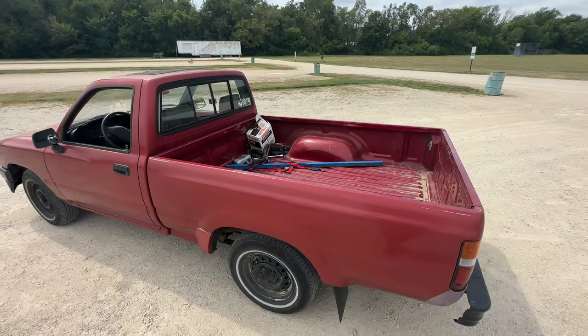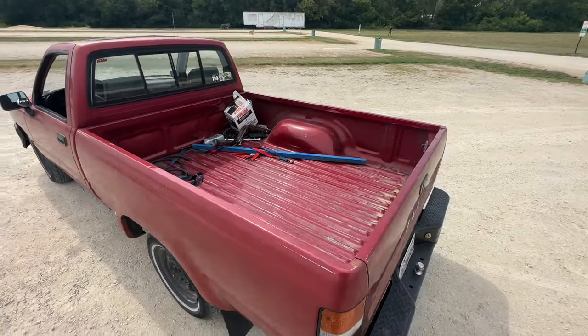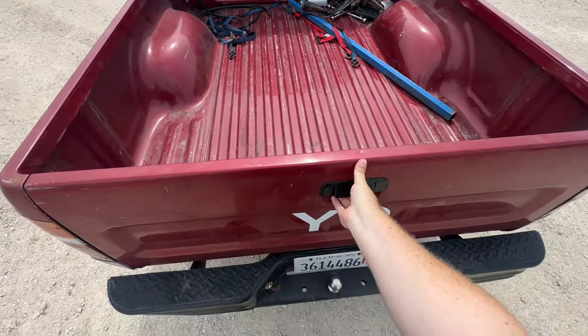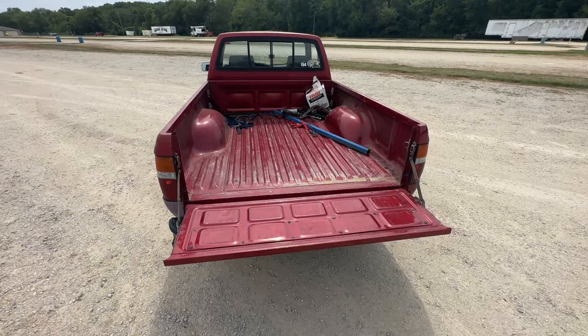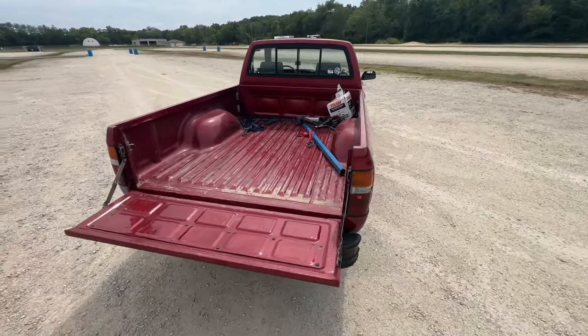We don't have any back seats, but we do have a bed. The simplicity continues back there — I don't get any crazy tie downs, I don't get any outlets, LED lights, or power generators. It's just a bed, and that's all you need.